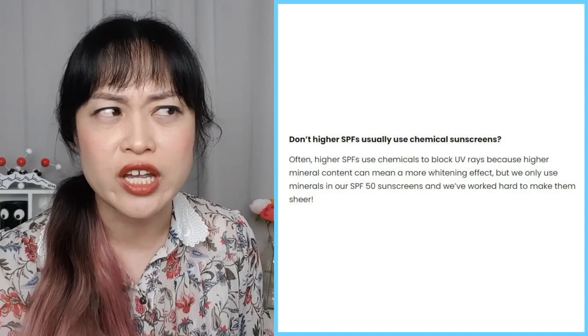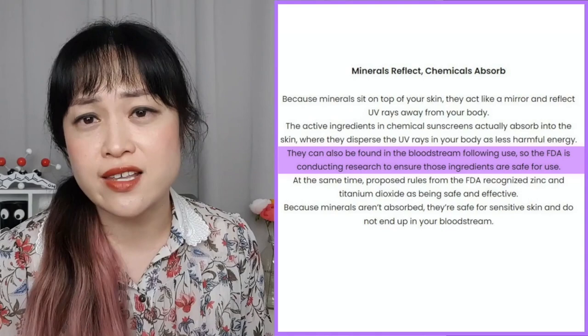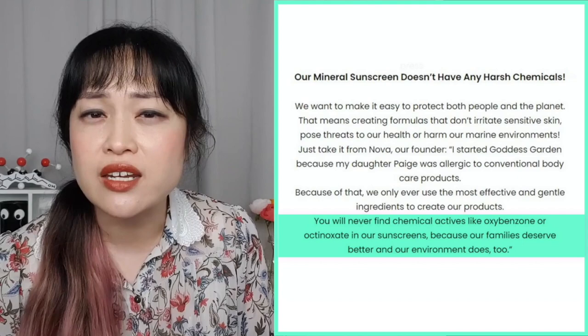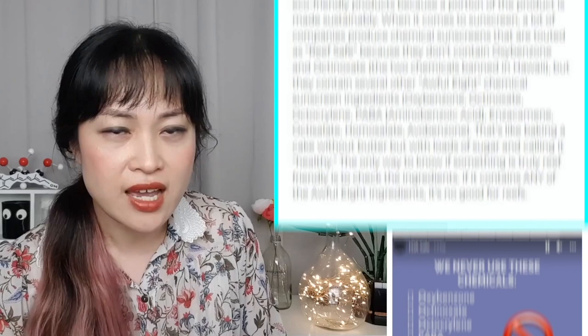Chemical sunscreens can also be found in the bloodstream following use, so the FDA is conducting research to ensure chemical sunscreens are safe. Guess which ingredient they aren't studying? Octisalate is one of the ones that absorbs into blood, so their butyloctyl salicylate probably does too. You will never find chemical actives like oxybenzone and octanoxate in their sunscreens, because 'our families deserve better and our environment does too.' I don't know if using an unregulated and unstudied version of a chemical sunscreen is any better.